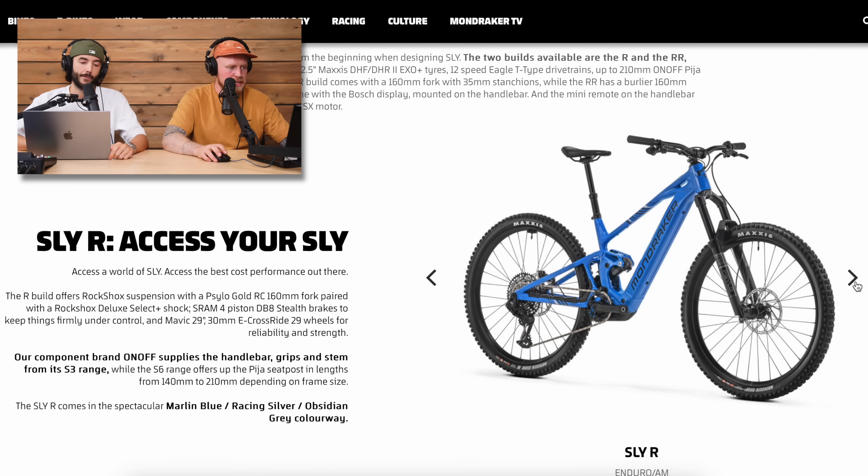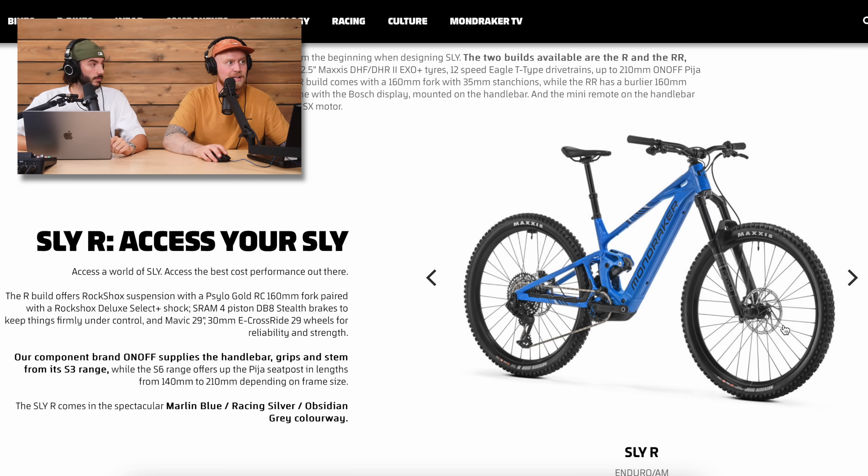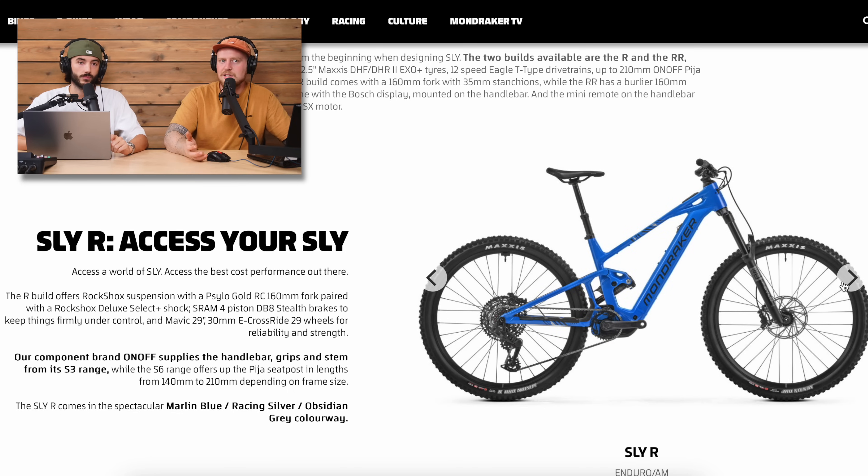The RockShox 35 was genuinely one of the worst forks ever used. That said, I'd still take a Silo over a Suntour XCT — two springs in a tube. On the R spec, the cheaper one, it's got DB8 brakes, which are not bad at all — really solid. They're mineral oil, like the Maven, easy to maintain, powerful enough, and for a 160/150 travel bike that's a good setup.